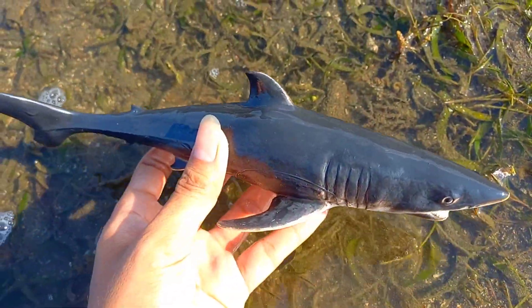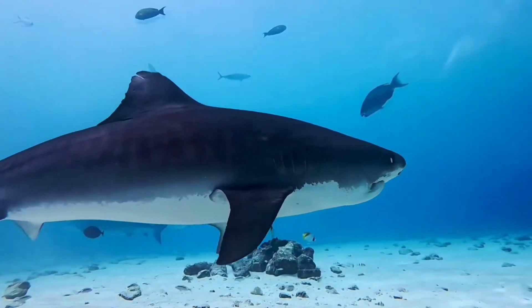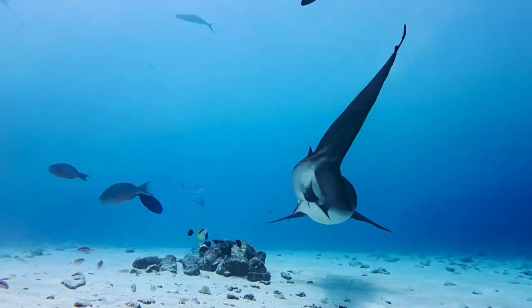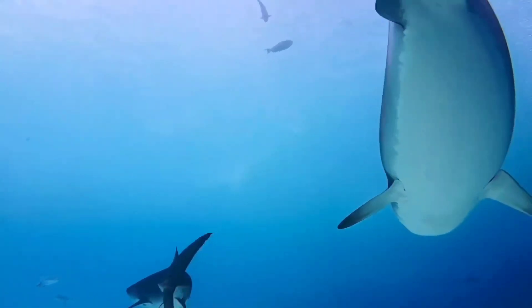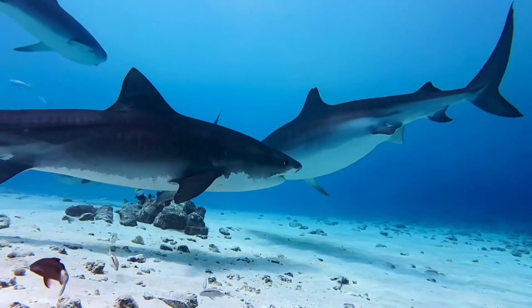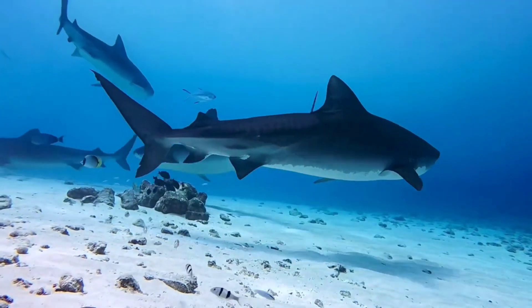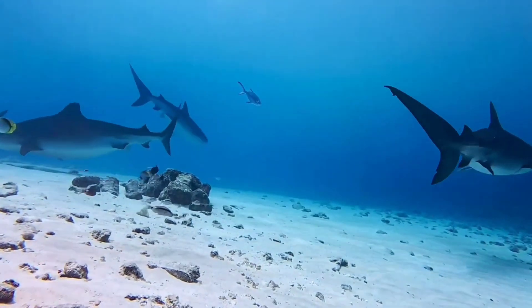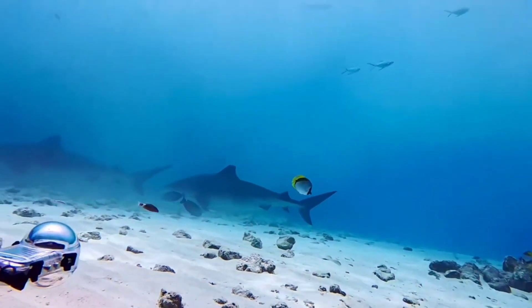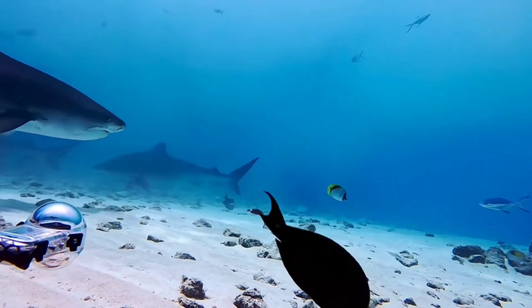This is a shark! The life process of sharks begins when the mother shark lays eggs. These eggs hatch into baby sharks called pups. These pups will grow and develop either inside the mother's womb or in the ocean, depending on the species. After birth, sharks continue to grow and develop, feeding on various prey including small fish, squid, and even other sharks.